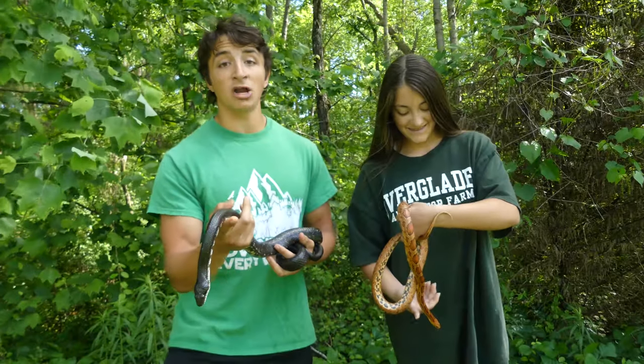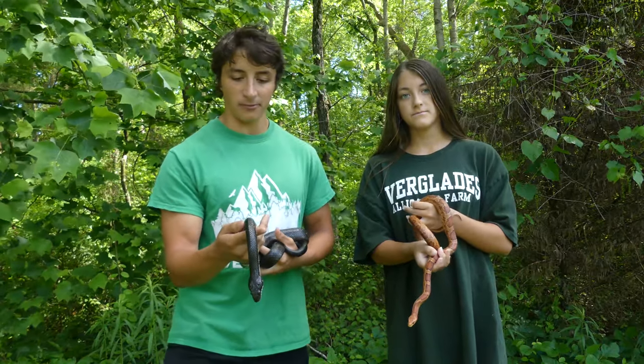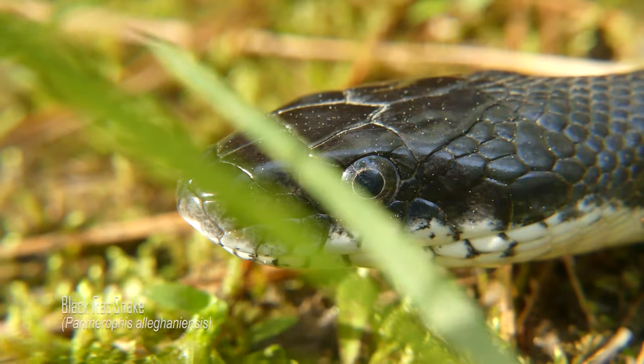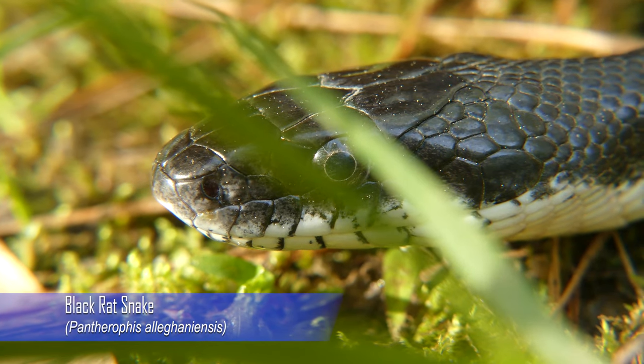You might not know it by looking at them, but black rat snakes and corn snakes are a lot more similar than many people think. Actually, both of these are considered rat snakes and they're in the exact same genus — the Pantherophus genus, which is the scientific name for rat snakes.